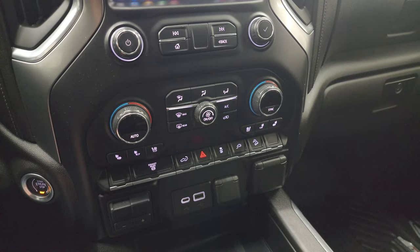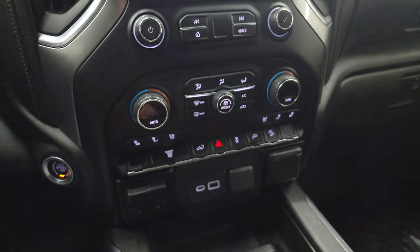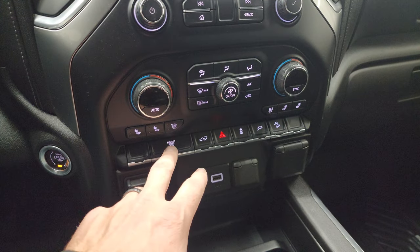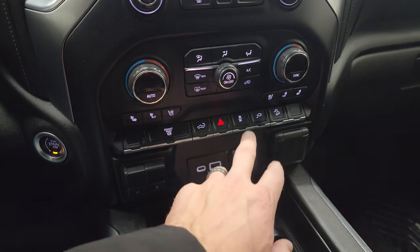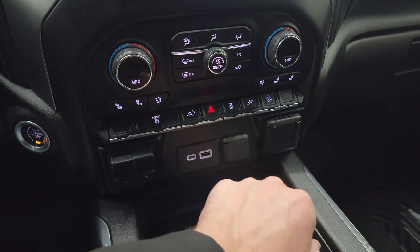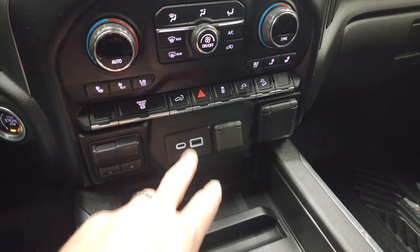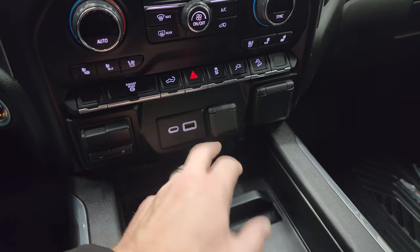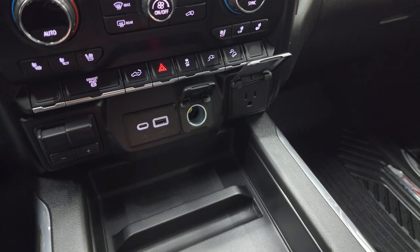Down here is your push button start. Dual climate controls, heated and cooled seat buttons, more tactile volume and tune, and climate controls as well. Factory exhaust brake, power drop down or raise tailgate button, hazard lights, stability control. That's for your plug-in, which is right there — I think there's also a plug-in in the bed of the truck. Downhill assist control, factory brake controller, USB, USB-C, 12-volt power point, and then a 120-volt 150-watt plug-in.